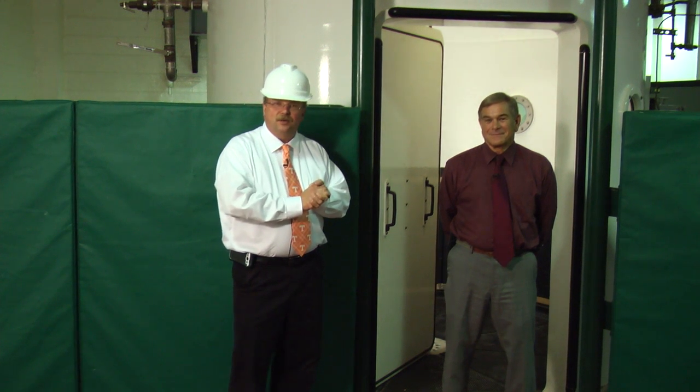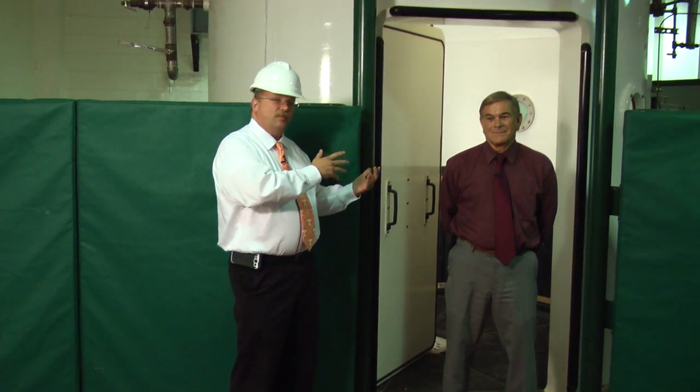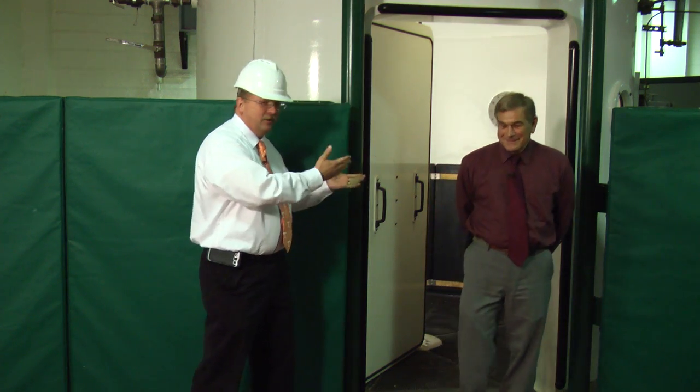I'd like to introduce Dr. Dennis Geyser to you today. Dr. Geyser is board certified with the American Board of Veterinary Practitioners, and he's an expert in the use and application of HBOT. So, Dr. Geyser, tell us a little bit about what we can do with this unit.